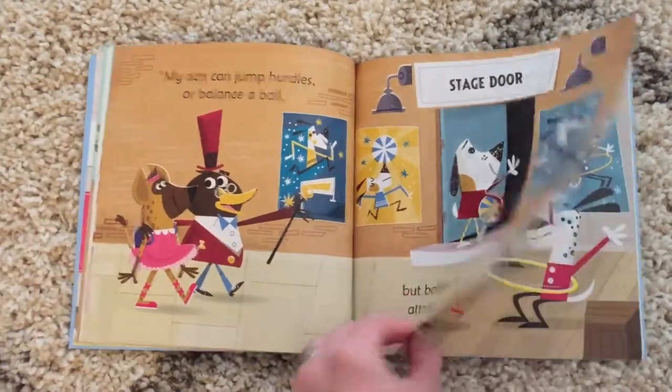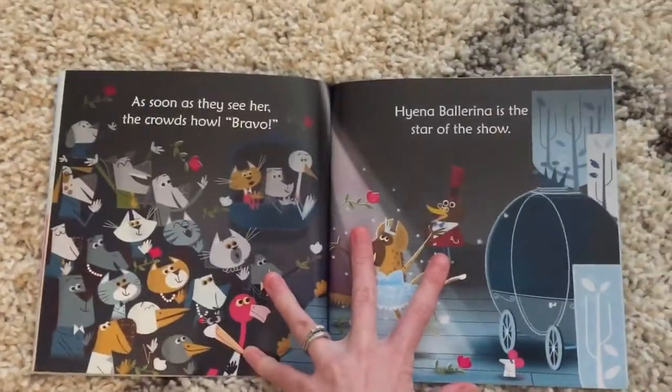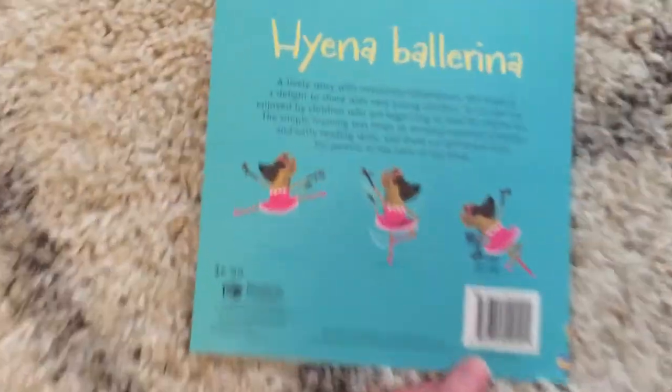And guys, look at these pictures — aren't these just so cute and fun! This book is available for $6.99.